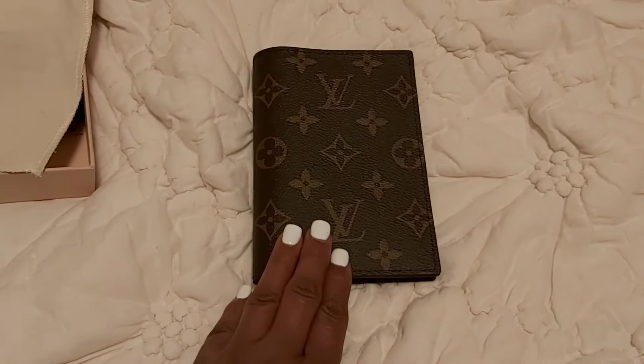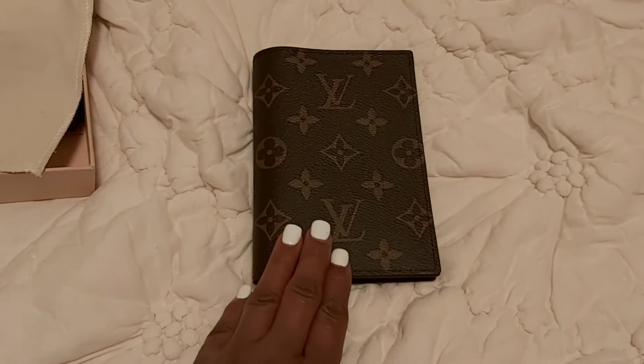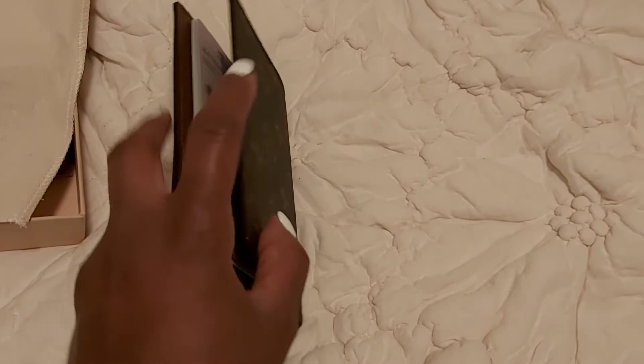So today I have a question for you guys. Should I keep this Louis Vuitton passport case or return it? The reason why I ask this question is because I'm having second thoughts about returning it.